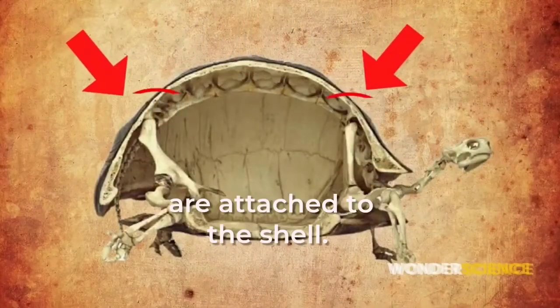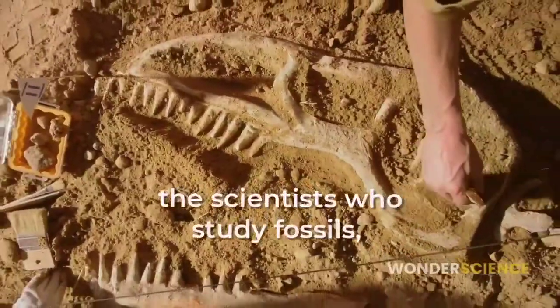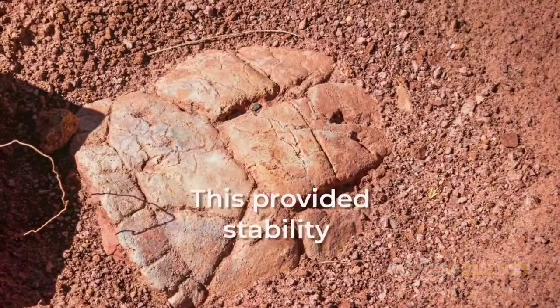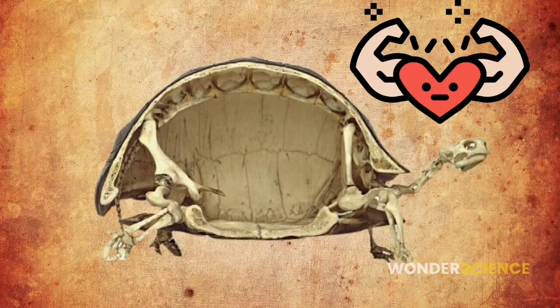Notice how the limbs are attached to the shell. The paleontologists — the scientists who study fossils — believe that the ancient turtles used the forelimbs to dig the soil that was supported by the shell. This provided stability to the turtle so it could forcefully dig with its forelimbs.